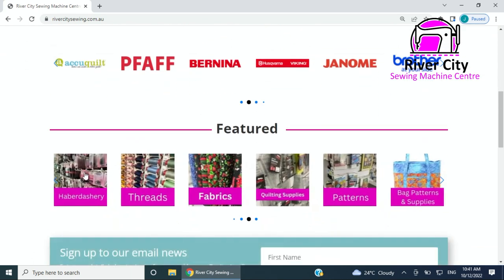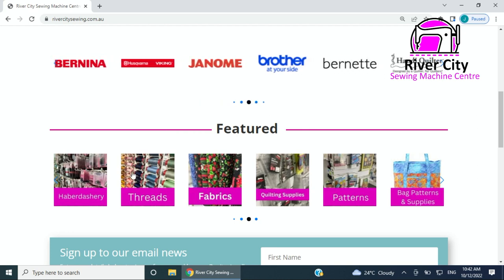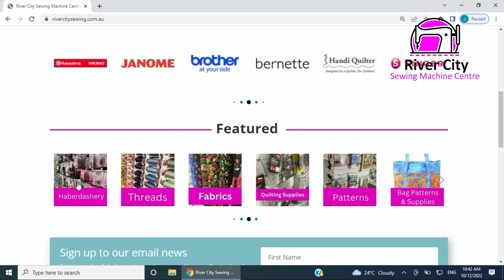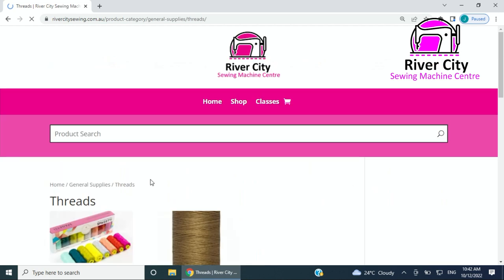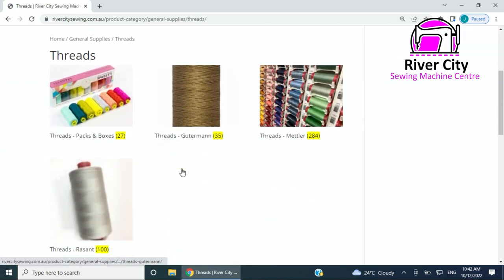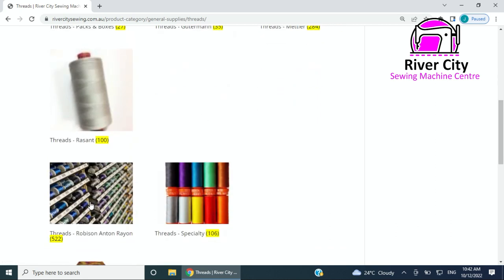Underneath I've put some other categories to cut down the search a little bit. We've got haberdashery — that one is going to be tweaked because there are lots of items in there. Threads, for example: if you click on threads it'll take you there, and we've broken it up under packs and boxes. We've got Gutermann thread, Mettler, Robison Anton, and specialty threads.